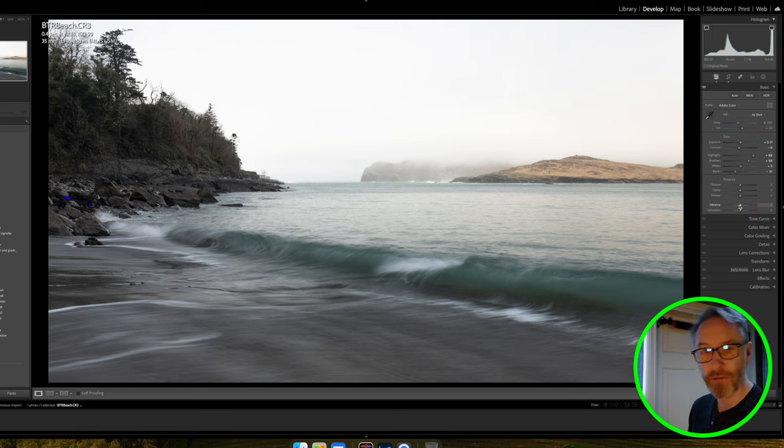This is where the image is going to start to really come to life. Bringing vibrance up to about 74 you can see the aqua coming through in the water and the yellows on the islands — but that's too much, so I'll take it to plus 48. With saturation I can see the blues coming out, but that's oversaturated so I'll bring it back down. I'll give it a good amount of saturation to bring out the colour — I like the aqua and the yellows that are coming through.